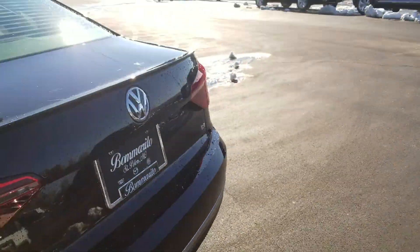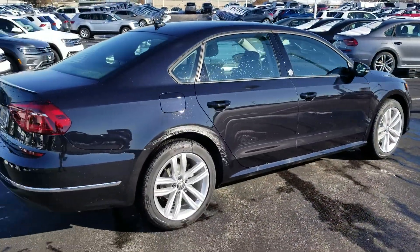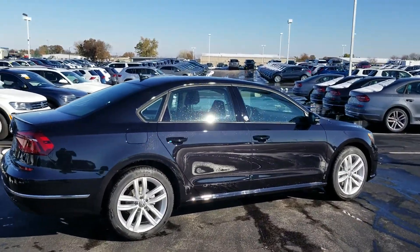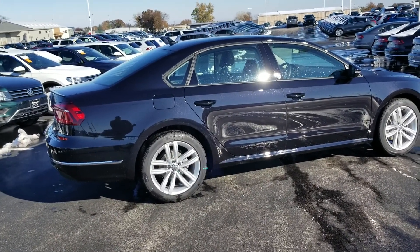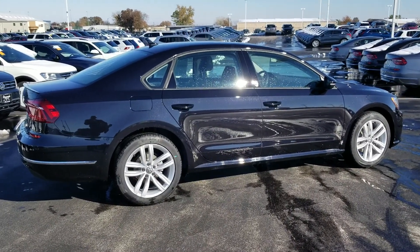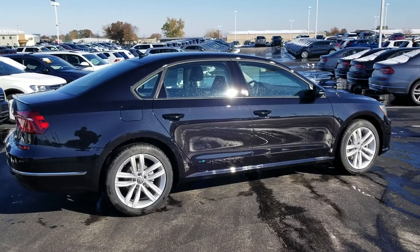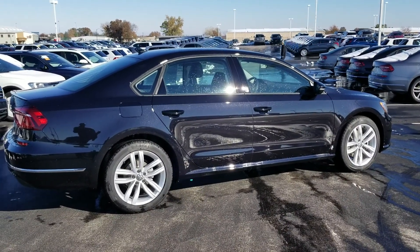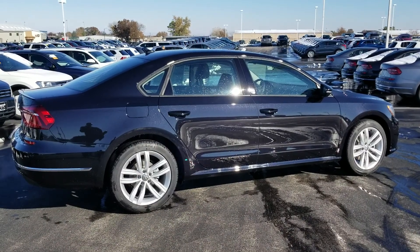So if you're looking for a sedan that's practical, has good fuel economy, and you need some size — whether you have a tall driver, tall kids, or are frequently transporting people — this is a great car. It leads the class, beats the Accord, Camry, Maxima, and everything in this category for leg room and head room. If you're interested in this car or any other, you can reach me at 636-290-4257 or on Facebook at Resells Cars. Thanks a lot, guys — have a great day.